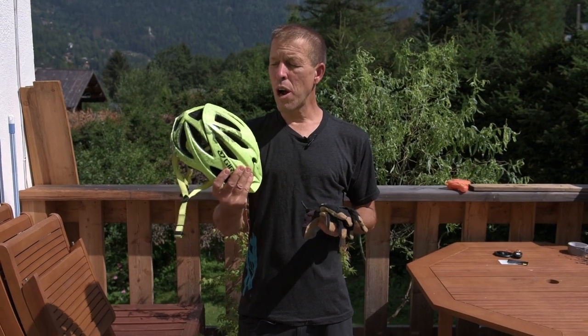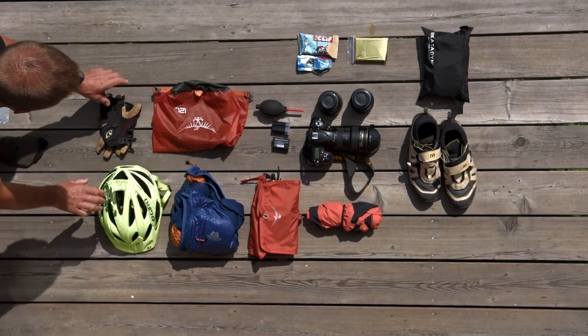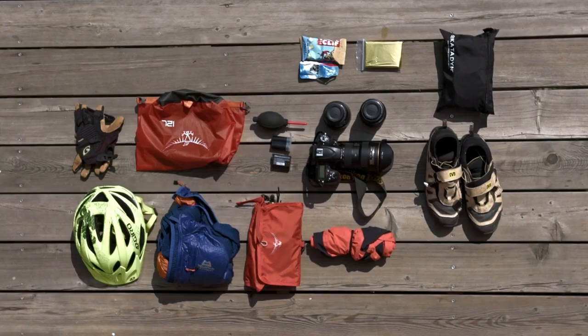A good bike helmet that's well ventilated is gonna give me the protection I need if I fall off, and some good sturdy gloves. And finally, a mobile phone just in case of emergencies, and a backup battery for when that dies.